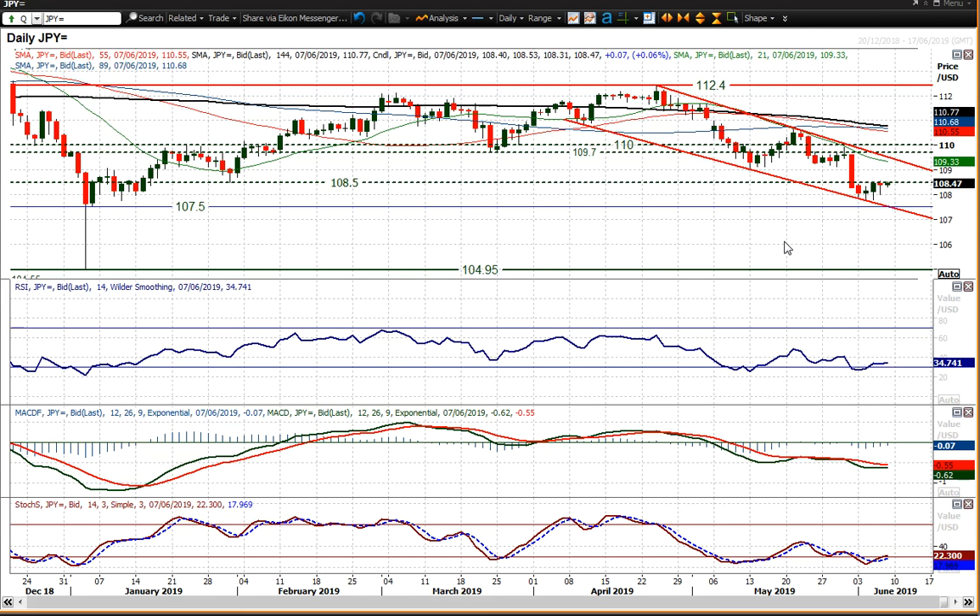For now, there is the prospect of a near-term recovery, but there is still this trend channel lower. That would suggest that rallies still need to be seen as a chance to sell on a near to medium-term basis. But immediately, a move above 108.50 would imply a recovery is developing.